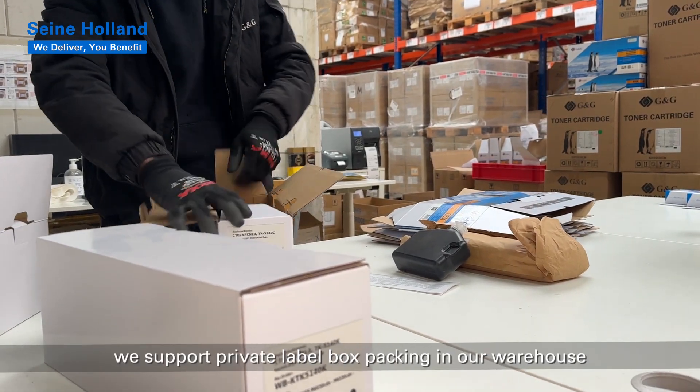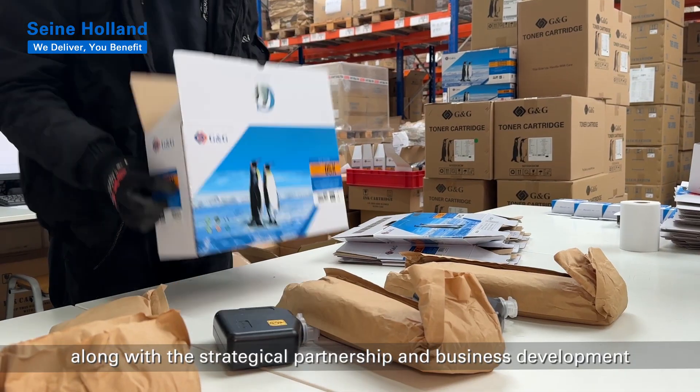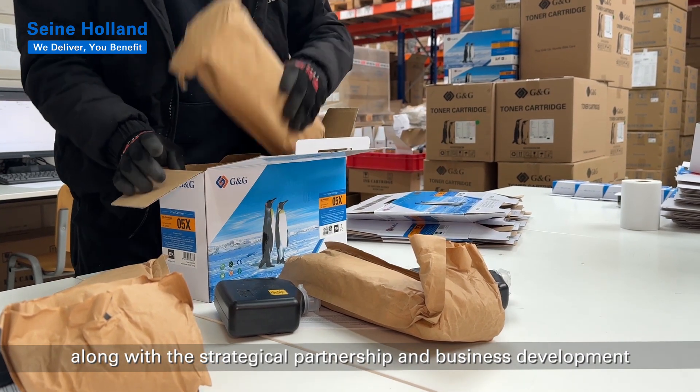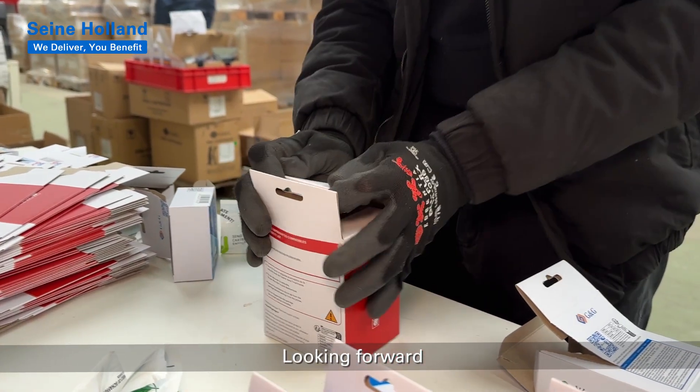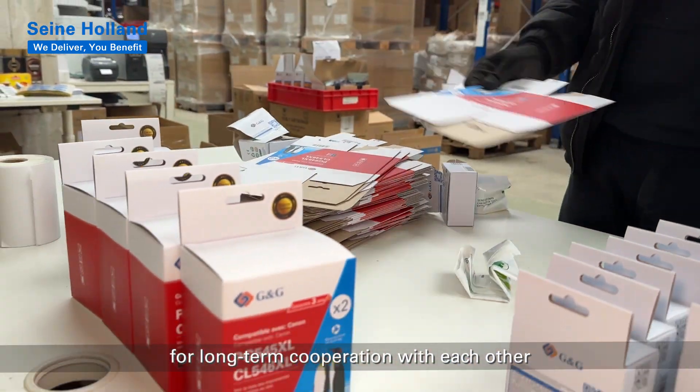For short term, we support private label box packing in our warehouse, along with strategic partnerships and business development. Looking forward, we will make stocking plans from factory for long-term cooperation with each other.